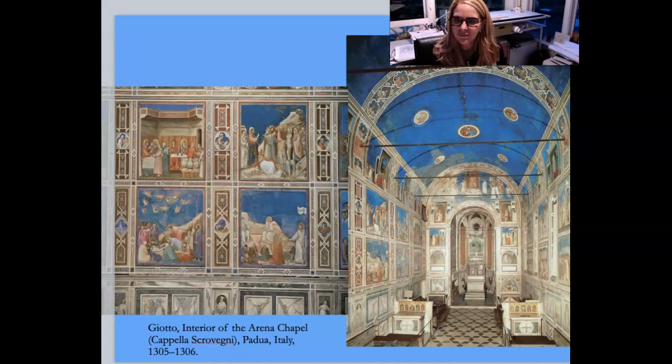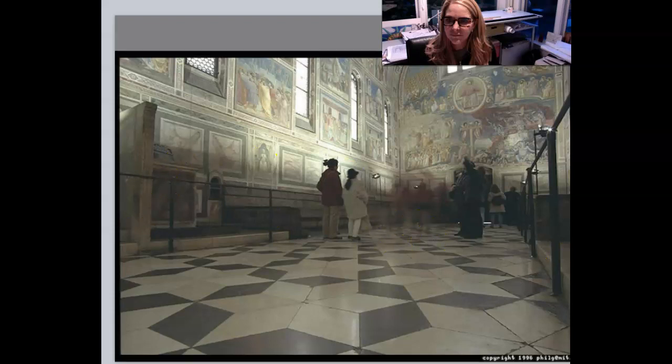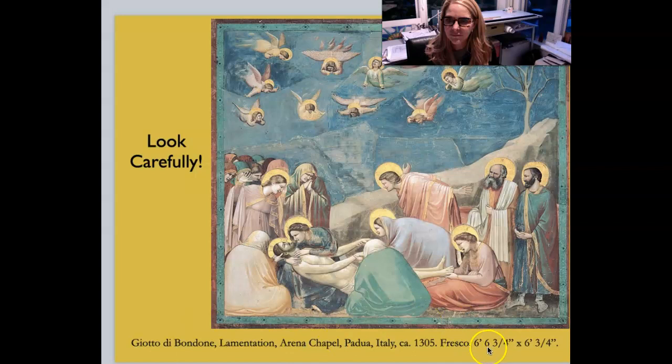We're going to move on now to look at more of Giotto's works, particularly this beautiful chapel he painted for a wealthy patron — the Arena Chapel, or Capella Scrovegni, named after the patron Mr. Scrovegni. Here is a beautiful image of how it looks today. One of the really beautiful things is this fresco panel you can see on the wall. Looking at the dimensions, each panel is about six feet by six feet three inches — quite large.